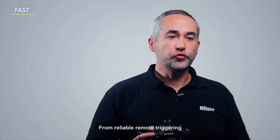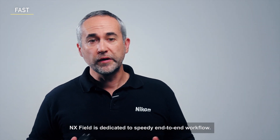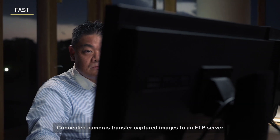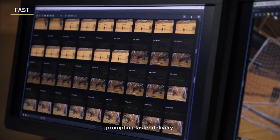From reliable remote triggering and intuitive remote camera operation to fast final delivery, NX Field is dedicated to speedy end-to-end workflow. Connected cameras transfer captured images to an FTP server even during shooting or changing camera settings, prompting fast delivery.